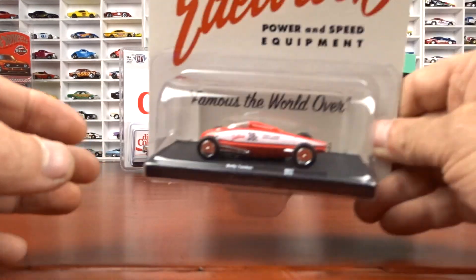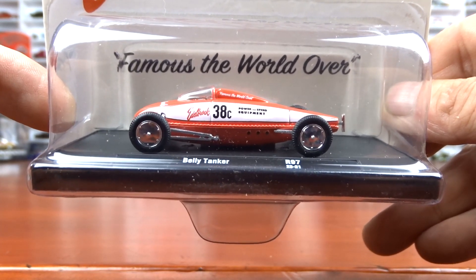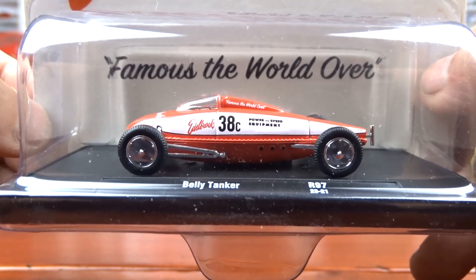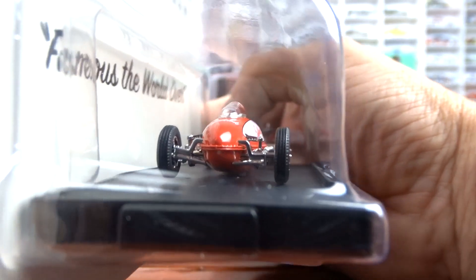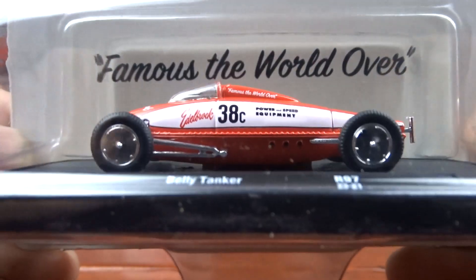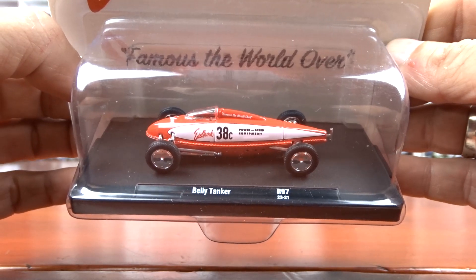Then we have the belly tanker, which I believe was a Salt Flats vehicle made out of an airplane fuel tank — that is pretty cool. This is the first casting I have of this from M2. I believe Hot Wheels did one quite a few years back, but I think this is a first for M2 and it looks pretty good. Very unique, pretty awesome. I should have done some research on the top speed, but it doesn't say anything on the back.